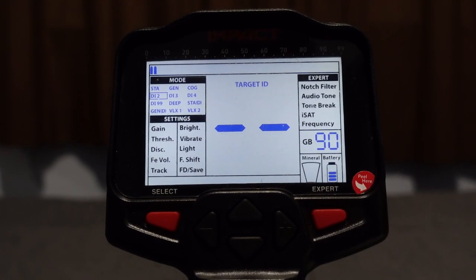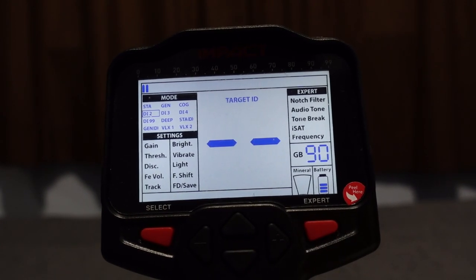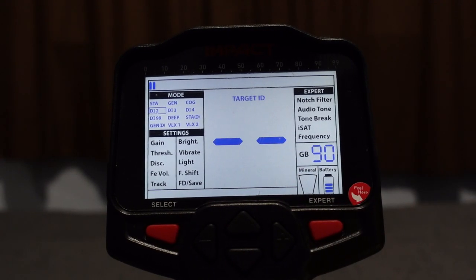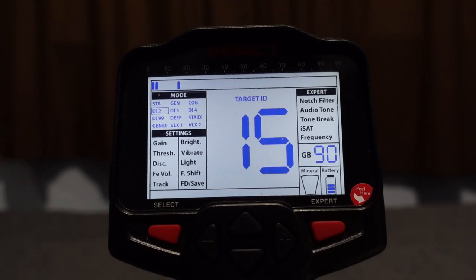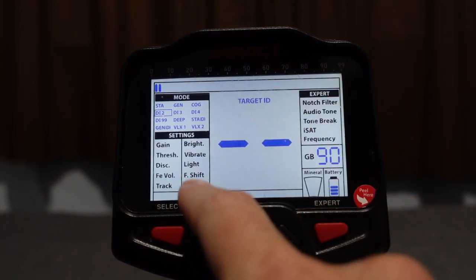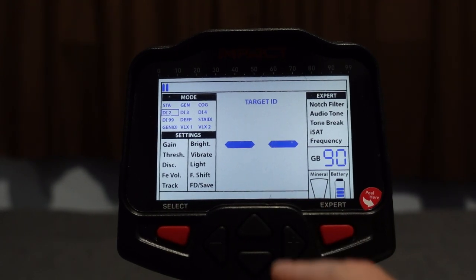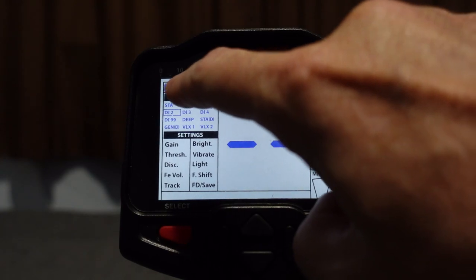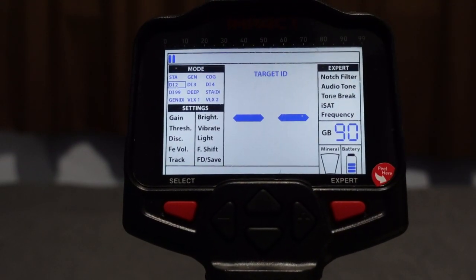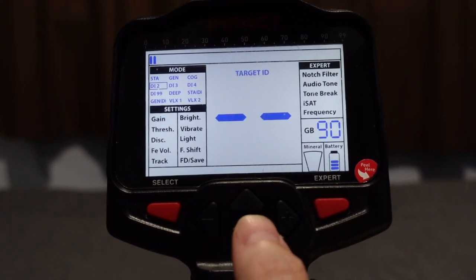All right, here we go with the menu display setup on the Impact. Turn it on — it starts in Disc 2 mode. You can hear a little pop and chatter, so I'll leave the volume at zero for now. We have up, down, plus, minus, select, and expert buttons. On-screen: battery symbol bottom right, mineralization meter bottom right, ground balance phase adjustment, and expert menu on the left. Target ID is in the middle, and modes are top left.